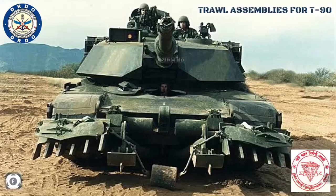India has been pushing various types of weapons to be manufactured indigenously, and in this video we will be discussing one such effort. This is about the Troll Assembly equipment which is being designed for the T-90 main battle tanks by the Defense Research and Development Organization.